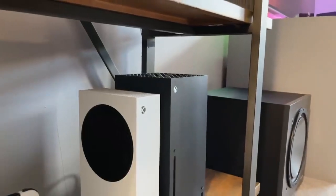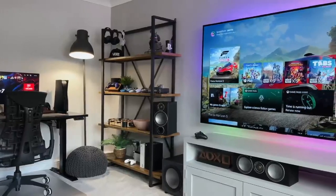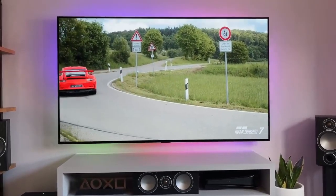That's a rundown of some top desk accessories worth investing in. Check the links below for details and discounts. Drop a comment with your own setup, and remember to follow me on YouTube. Thanks for watching, and until next time.